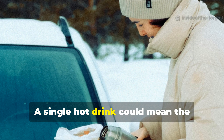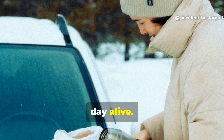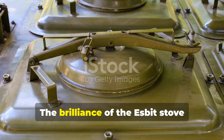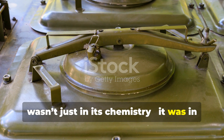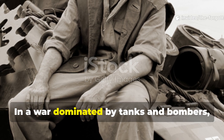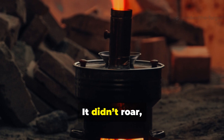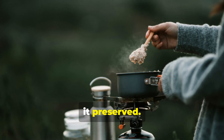The brilliance of the Esbit stove wasn't just in its chemistry — it was in what it represented. In a war dominated by tanks and bombers, this was the soldier's private victory. It didn't roar, it whispered. It didn't destroy, it preserved.